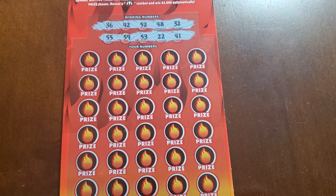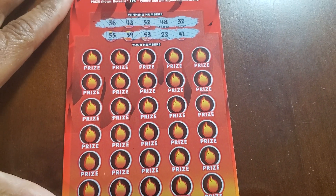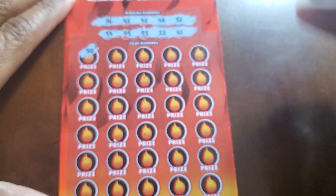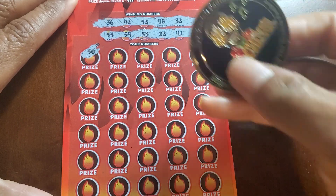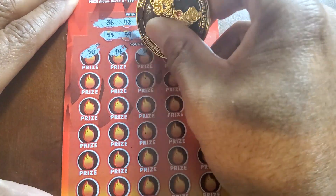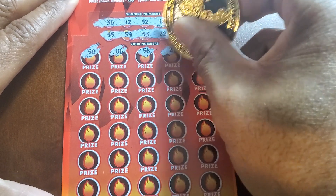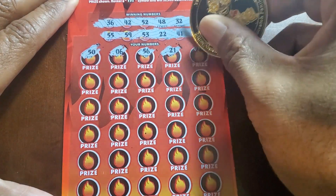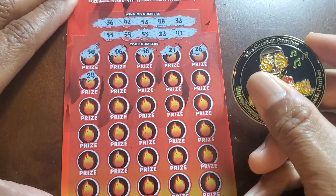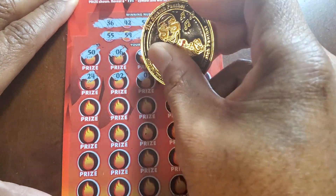So we're looking for 36, 42, 52, 48, 32, 55, 59, 53, 22, 41. Good Lord, they give you a lot of numbers on these tickets. It's probably the second time I've done a $30 ticket from Jersey. We got 50, a 6, 56, 21. I've got to check these carefully. This ain't going to be no 20-minute book. Had to eyeball these numbers.